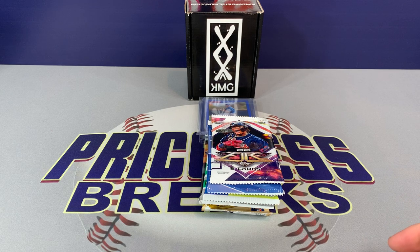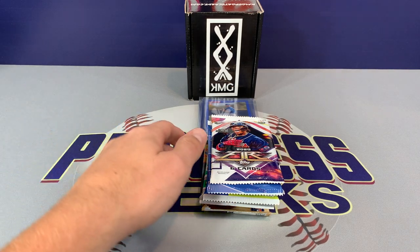So they have three options. They have the Pee Wee Edition, which is $20 a month — that comes with four retail and one autograph or relic card. They have the Junior Edition at $39.99 a month, that comes with four hobby, two retail, and two hits. This was the Pro Edition with six hobby, three retail, and three hits.